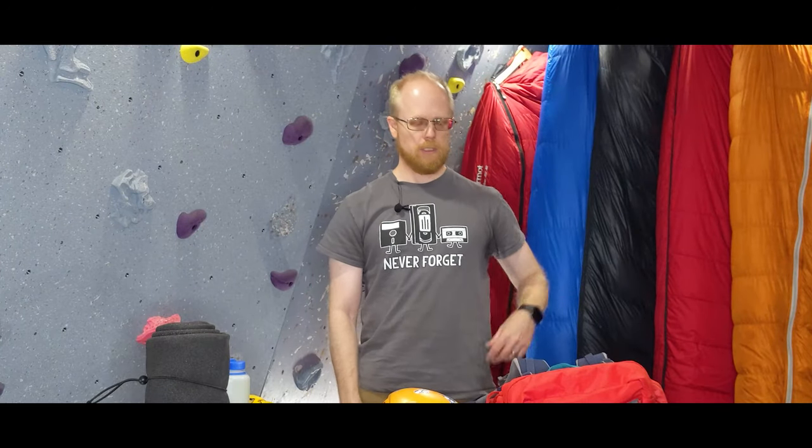Hello everyone, thanks for joining us. Today we're going to be reviewing the Deuter Climber 22-liter kids backpack.